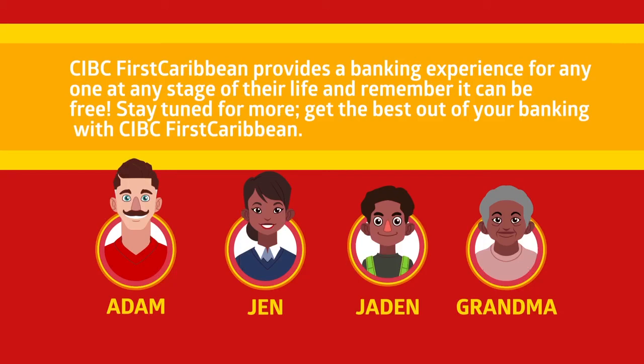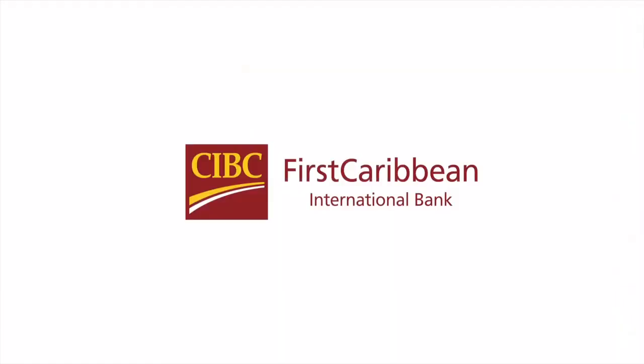Stay tuned for more. Get the best out of your banking with CIBC First Caribbean — the banking that fits your life.